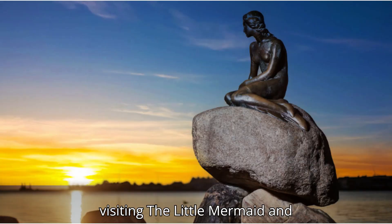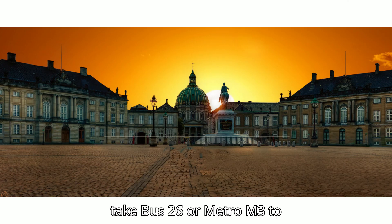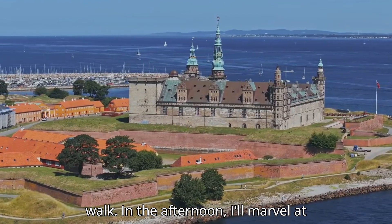My final day includes visiting the Little Mermaid and Amalienborg Palace in the morning. I'll take bus 26 or Metro M3 to Østerport Station, followed by a short walk.